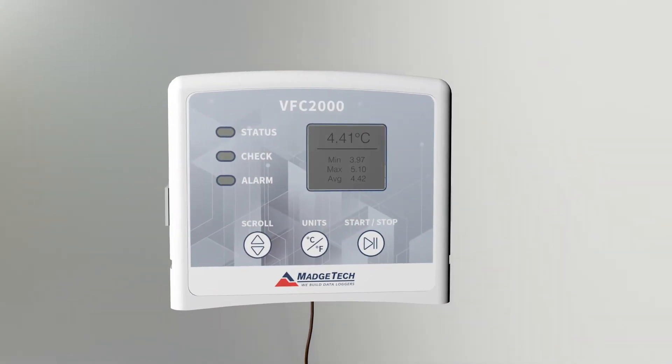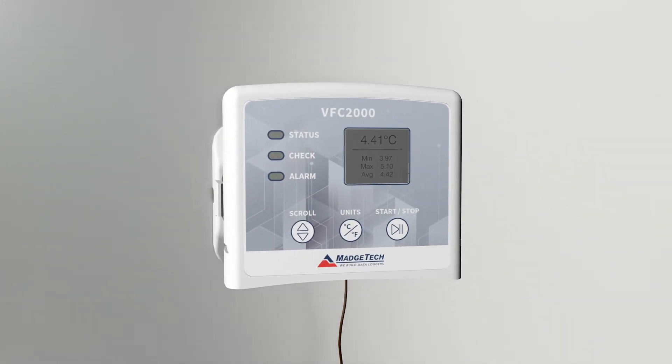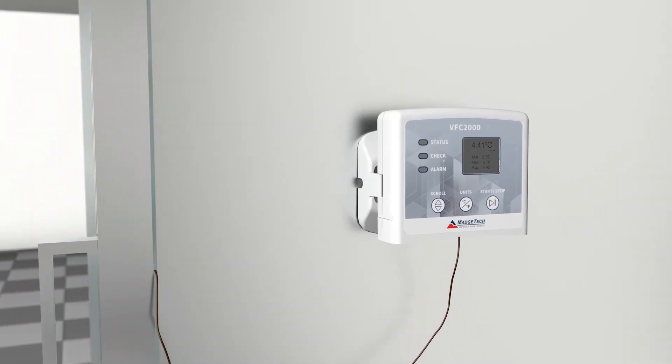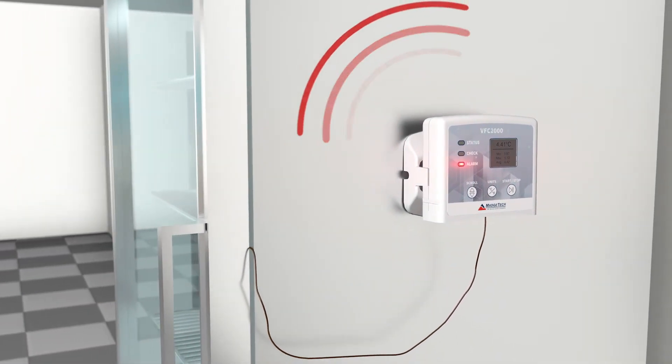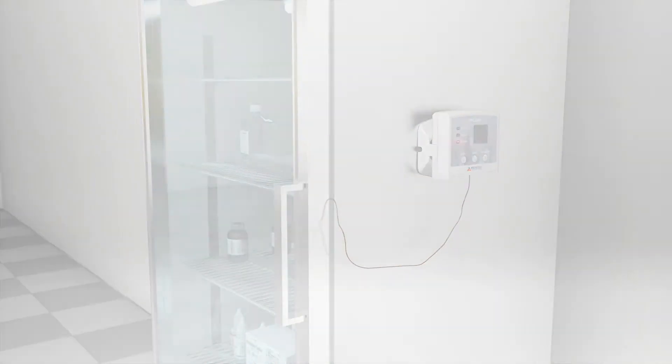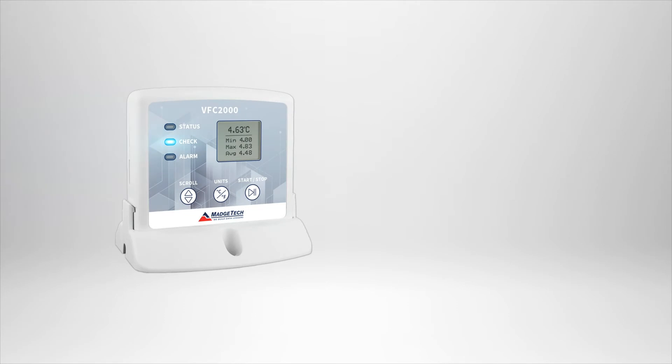Both loggers feature a convenient LCD screen which can display the current temperature, as well as minimum, maximum, and average statistics. Users can define custom high and low threshold alarms that can alert you via audible alarm in the event of an out-of-range reading. The VFC-2000 standalone data logger features a check LED indicator light.